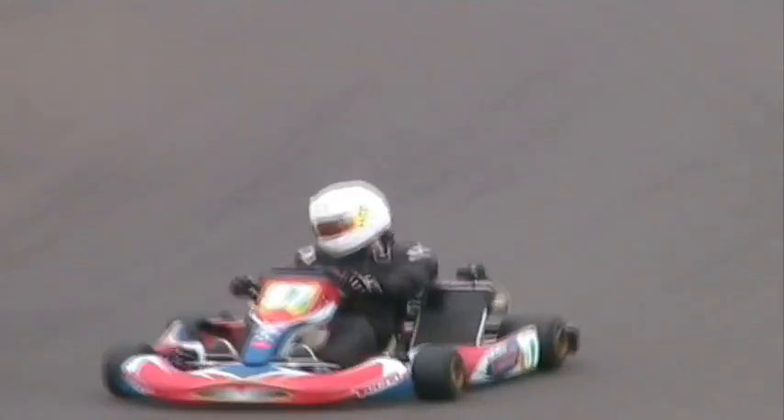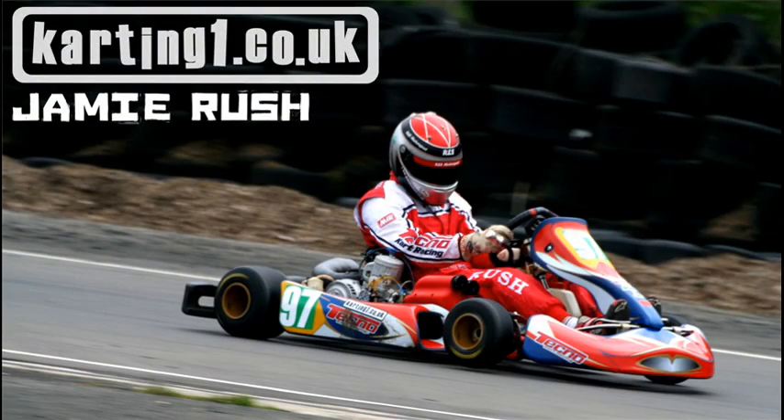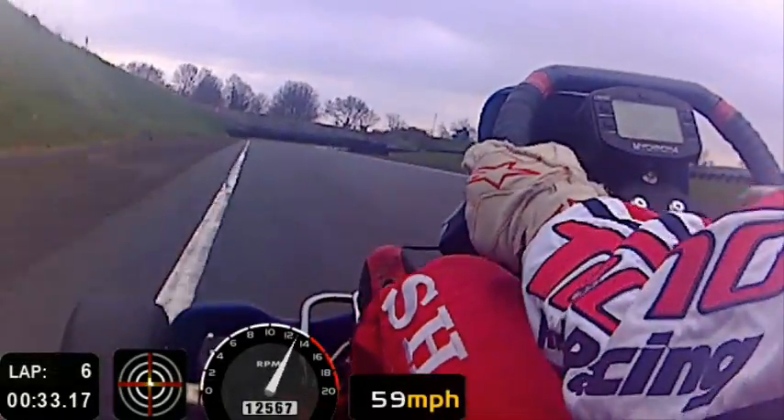If you ever get a chance to drive one, you have to take it — it's a completely unique experience. But there's something else about KZ that has changed in recent years, which has changed its image. We're going to go onboard with Jamie Rush, because Jamie raced KF last year with his dad Brian. And KF is a tough class.